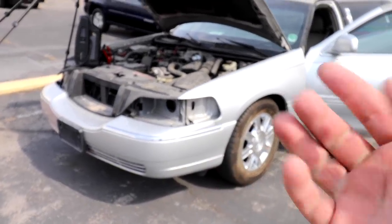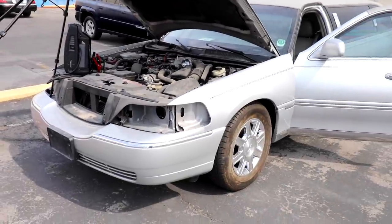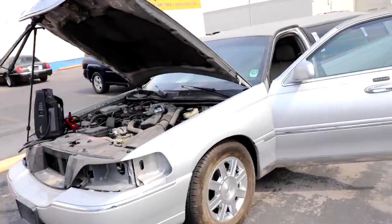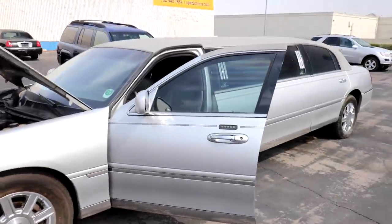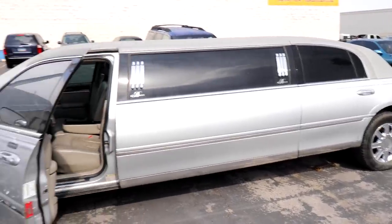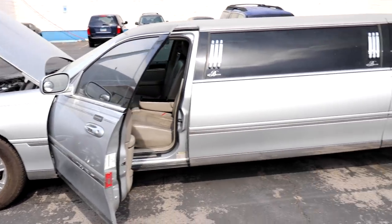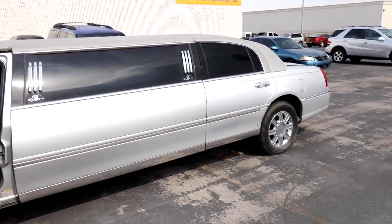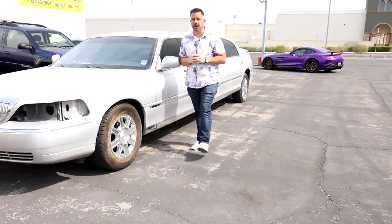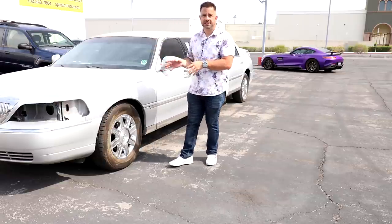The last video we did like this was our $700 Range Rover — we got it for 700 bucks, it was a crazy build, people loved it, and it wound up selling really quickly. But if you look at this thing right here, this is an actual full-size limo, so it should be a pretty interesting flip and build once we're done with it — stay tuned. The good news is our $1,000 limo does run, but it does not drive as of yet. We have no throttle acceleration, so we're going to leave that for the second video.